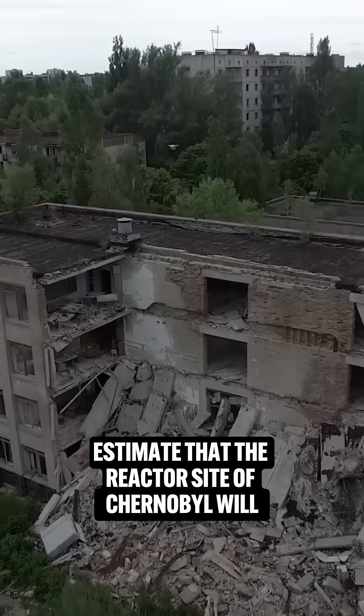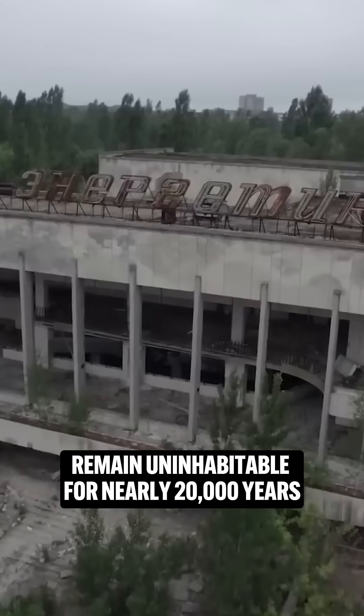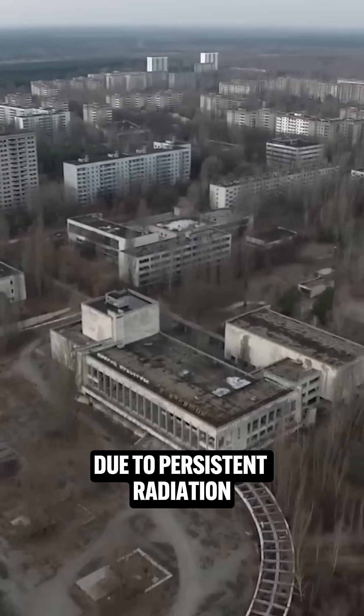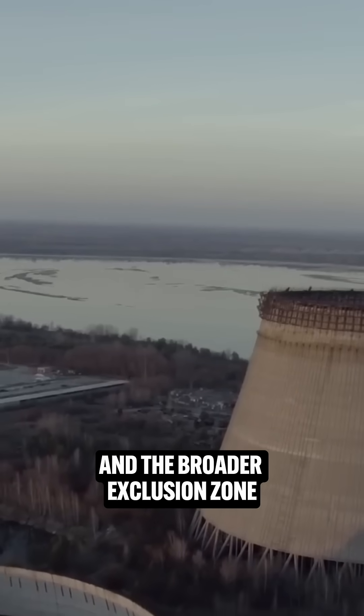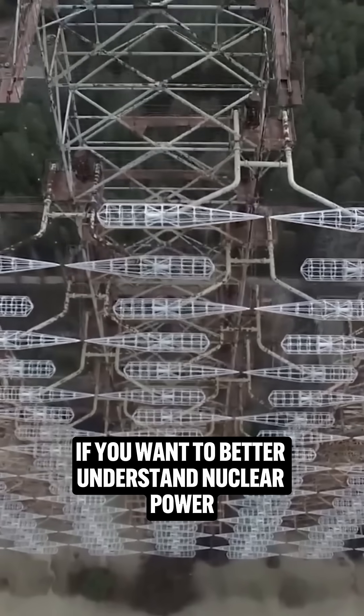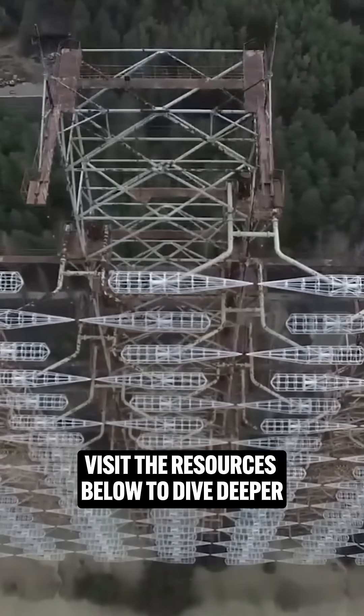Today, scientists estimate that the reactor site of Chernobyl will remain uninhabitable for nearly 20,000 years due to persistent radiation, and the broader exclusion zone unlivable for over 3,000 years. If you want to better understand nuclear power, visit the resources below to dive deeper.